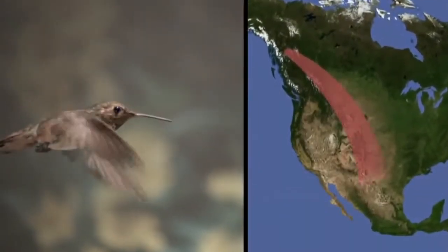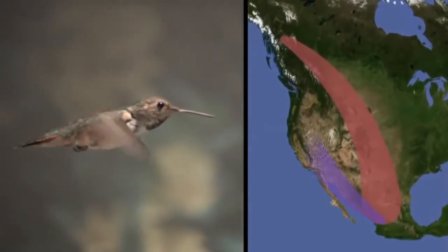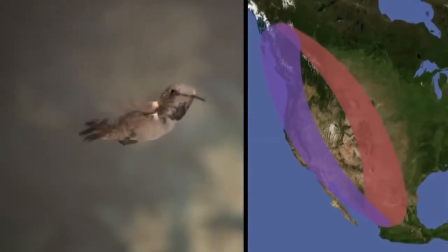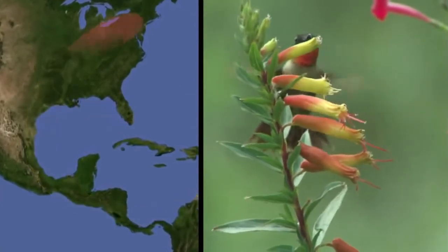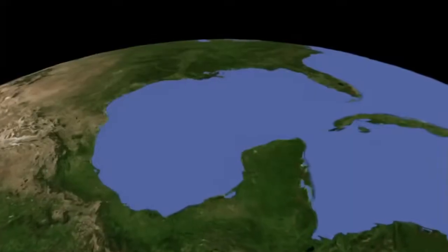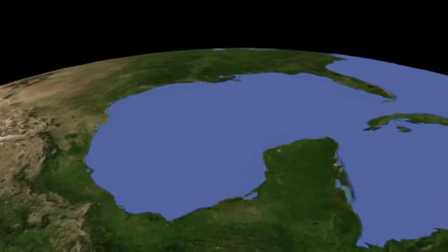A rufous might cover up to 6,000 miles round trip, shuttling between its winter home in Central Mexico and the northern end of its breeding range in southern Alaska. A ruby-throat's migration between Panama and its summer breeding grounds in the eastern U.S. is nearly as long — a journey that includes a marathon flight across the Gulf of Mexico.